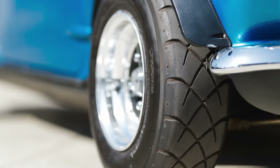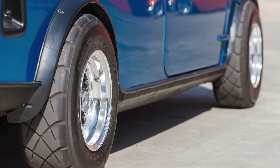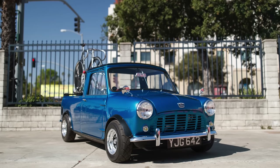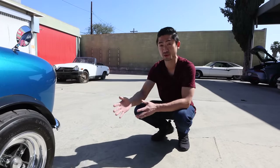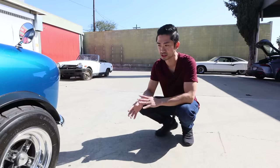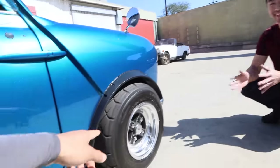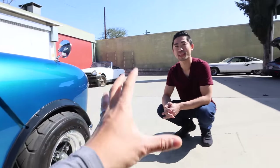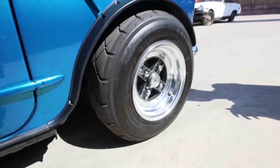I didn't even realize SSR made something this small. A lot of vintage cars back in the sixties had small wheels — like 10s to 13s. They still manufacture these, you can still buy them new, but I bought these secondhand, polished them up, and repainted the face. It was all on a budget. These are also probably the stickiest tires you could put on this — Advan AL32Rs.